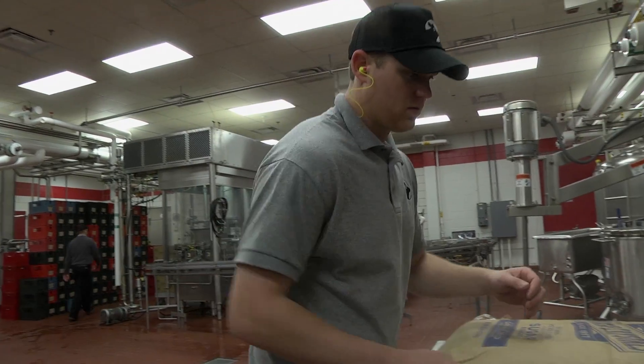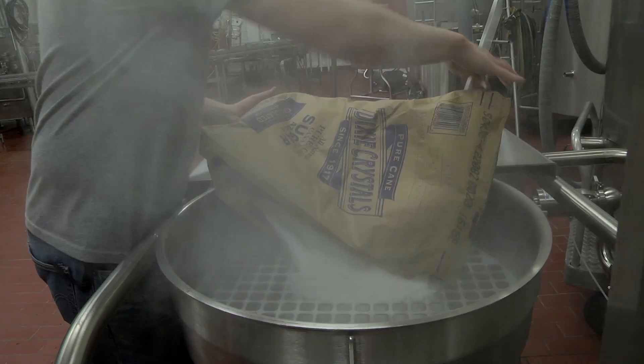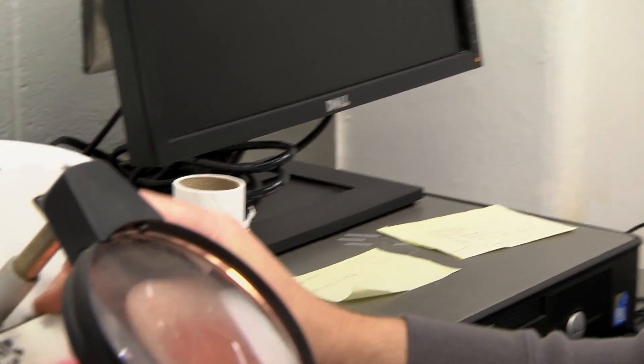Every time we bring in a batch of sugar or a batch of cocoa powder, or anytime we go to the farm and pick up a bulk tank of milk, we're going to log those in, make sure that the lots are recorded, and make sure either we have an analysis of that product or that we're taking an analysis ourselves — culturing it and making sure that we know what the bacteria levels are in that product.